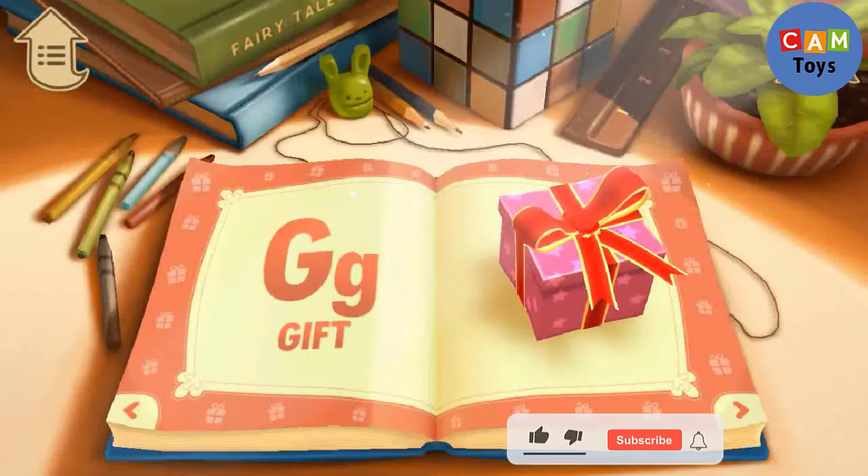G. G is for Gift. When you get a gift, you should say thank you.